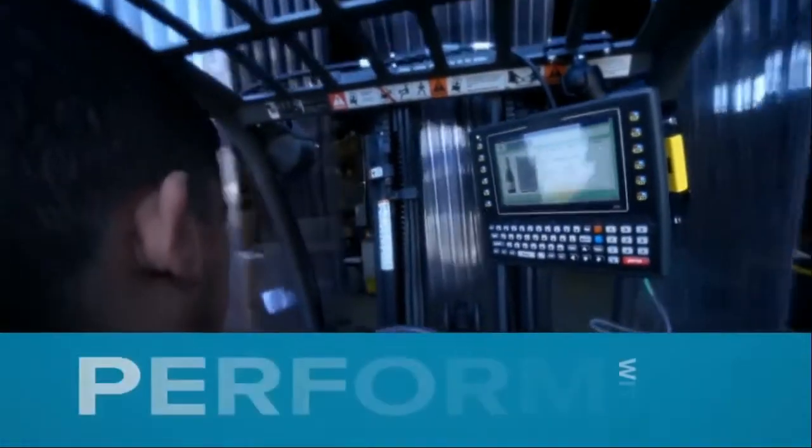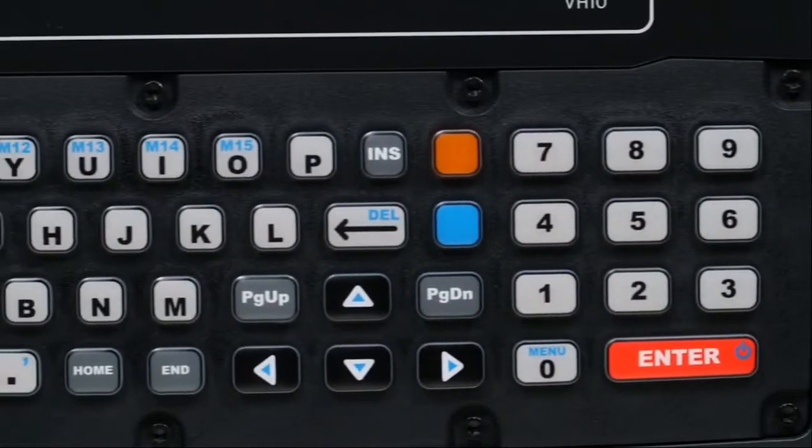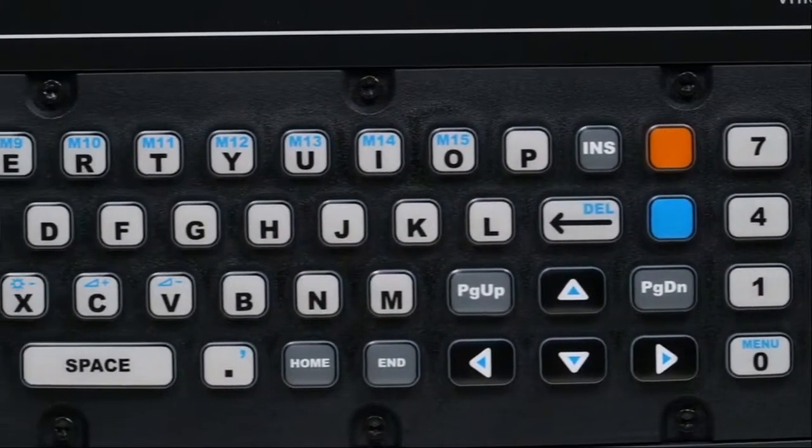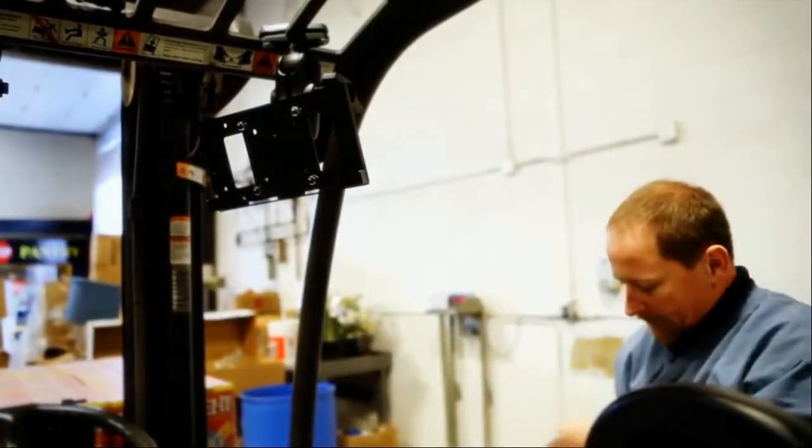The modular design of the VH-10 minimizes downtime and reduces costs. It is built with easily replaceable parts, prolonging its lifespan. And no special tools are required, so repairs can be made right in the field.